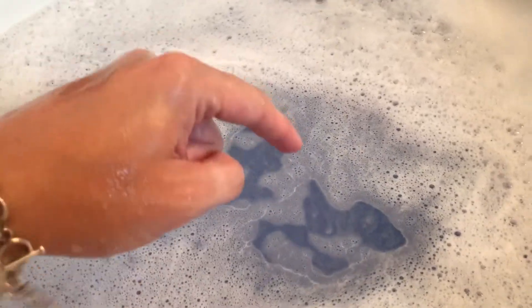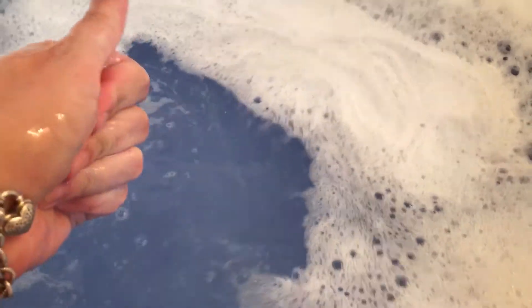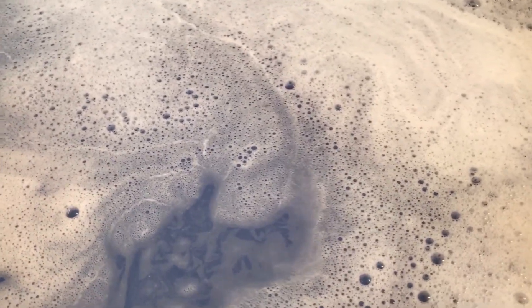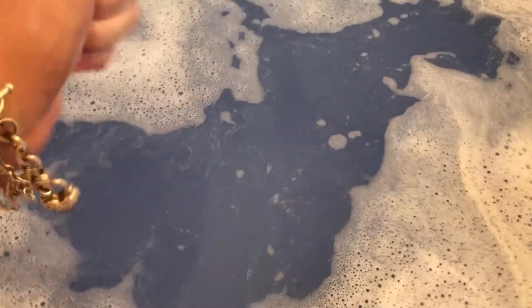We got some nice frothy bubbles, and I had the moisture from the bomb and then the moisture from this. It's kind of like frothy bubbles on top. But let me tell y'all, this thing feels amazing — it feels really good where I was holding it. And the two of these together smell awesome, it's nice and sweet. Look at the water — it really didn't change the color much. But it feels really good. I'm going to have to look into this because I really like that.